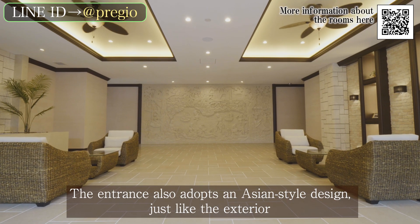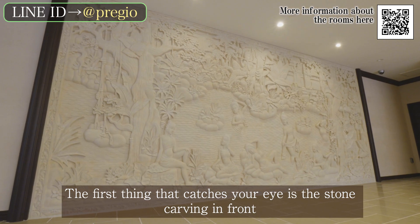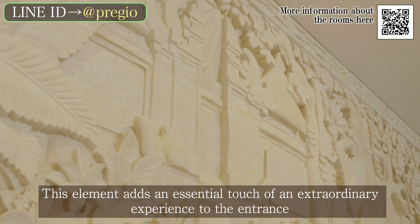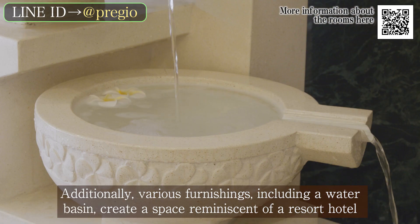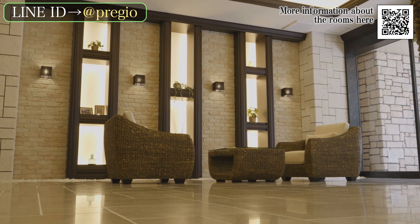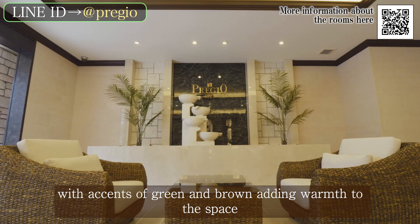The entrance also adopts an Asian-style design, just like the exterior. The first thing that catches your eye is the stone carving in front, which adds an essential touch of an extraordinary experience to the entrance. Additionally, various furnishings including a water basin create a space reminiscent of a resort hotel. The entrance uses soft colors as the base to create an open atmosphere, with accents of green and brown adding warmth to the space.